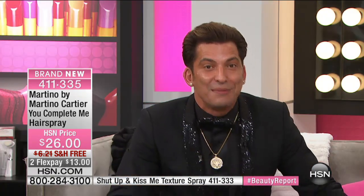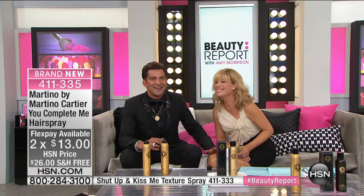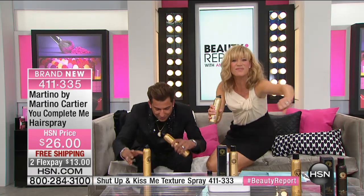The hairspray gives you volume you can see but not feel — it doesn't flake, and it has heat protection. From the packaging to the actuator to the gold cans with silk screen instead of labels — I wanted it to feel luxurious from the moment you open the box. And not only that, your hair is going to look amazing and it's going to give you healthy hair because of all the omega-3, 6, and 9.